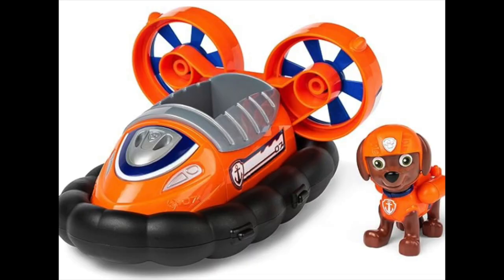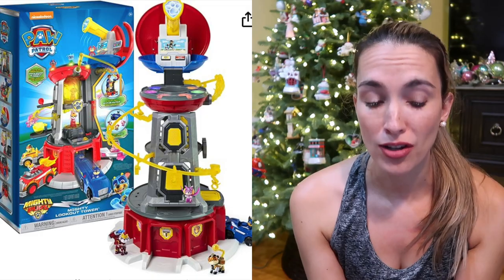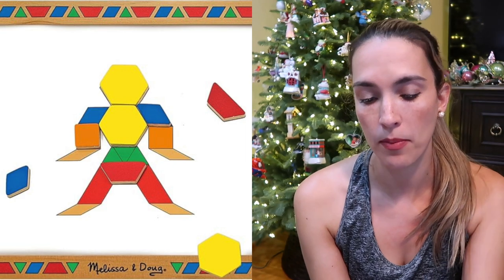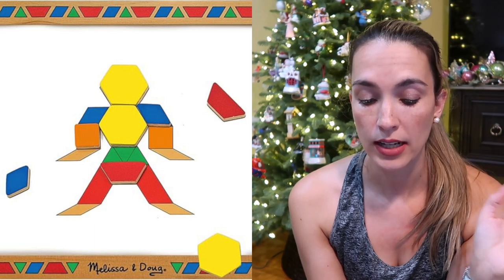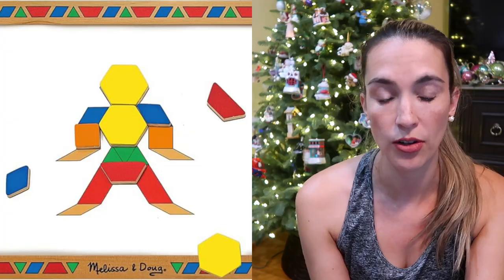Paw Patrol is also super big — you've got to get the cars and their little characters. There's also the Paw Patrol headquarters. My son also loved this magnetic pattern block set from Melissa and Doug. They come with cards you can use to copy an image, or kids can just create their own animals and shapes with the magnets.